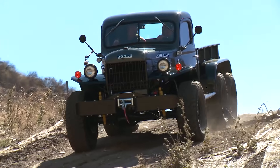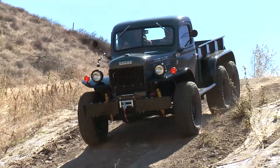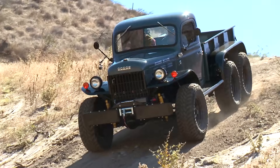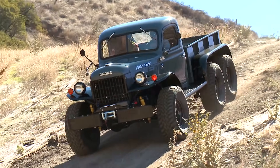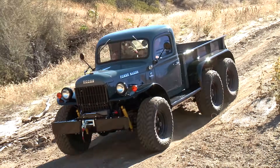You go out, you go elk hunting or something, you can get to wherever you want to get — no questions asked. Throw a Christmas tree in the back, haul some firewood, go fishing, drive across the river, whatever you need to do. This thing will get you there. Just don't forget to put a gas tank in.